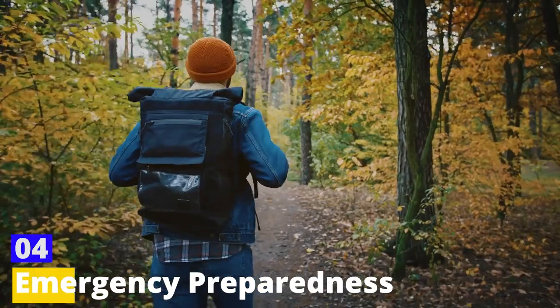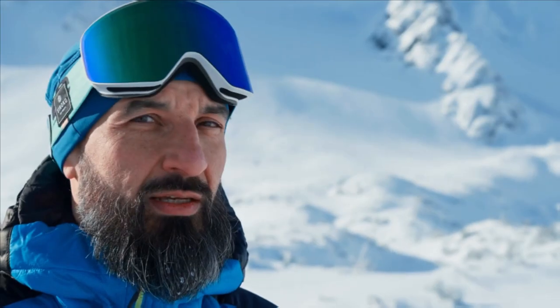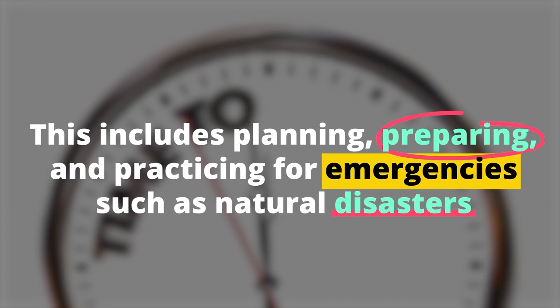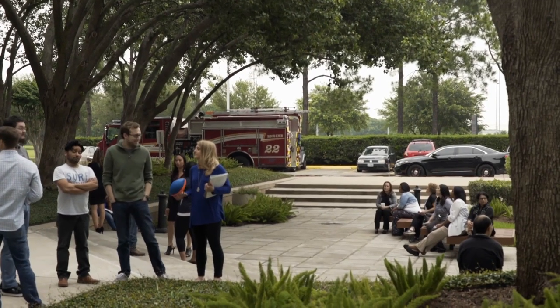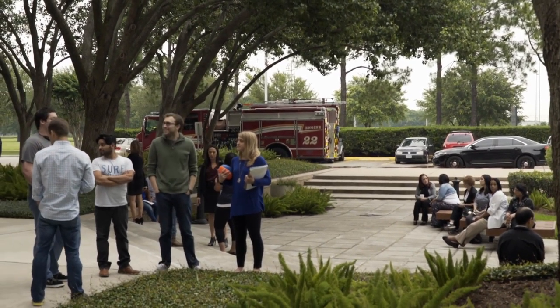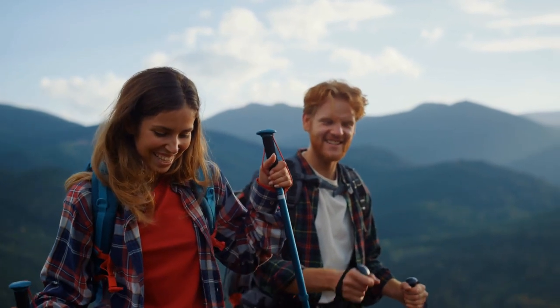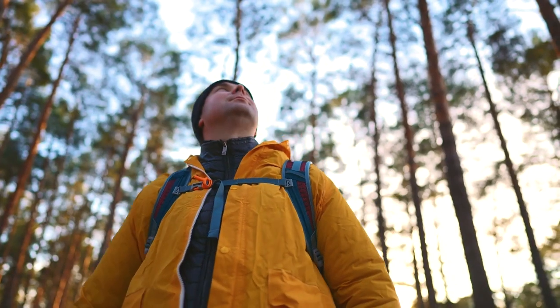Skill 4: Emergency Preparedness refers to the steps you take before an emergency situation to increase your chances of survival and safety. This includes planning, preparing, and practicing for emergencies such as natural disasters, medical emergencies, or being stranded in the wilderness. Basic emergency preparedness steps include having a survival kit ready with essential items such as food, water, first aid supplies, and a map and compass. It also involves having a communication plan with your family or group, and knowing whom to contact in case of an emergency.